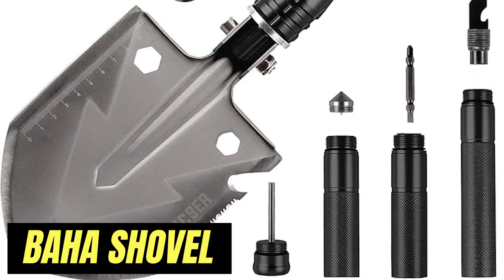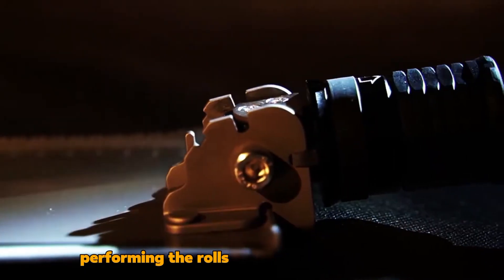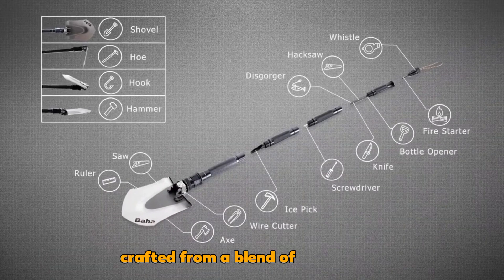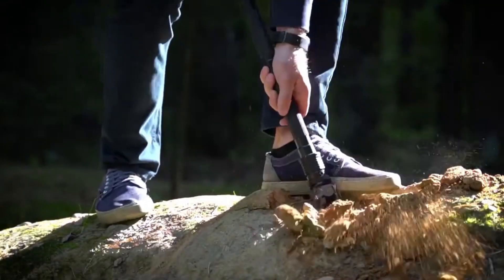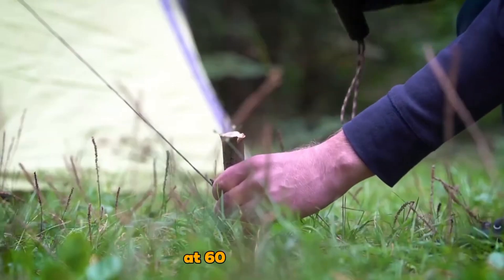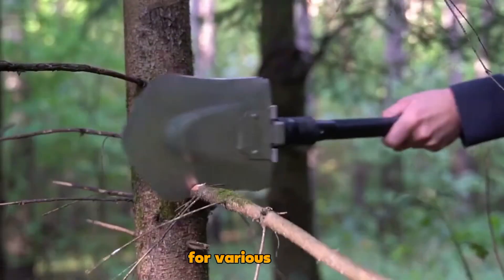The Baja Shovel is a true jack-of-all-trades, measuring just shy of a meter, and adept at performing the roles of up to 21 different tools, including saws, knives, and even bottle openers. Crafted from a blend of 440 steel and 6063 aluminum alloy, this tool promises durability. For those favoring compactness, there's also an S-sized version at 60cm in length. This versatile tool starts at $89, making it an affordable solution for various tasks.